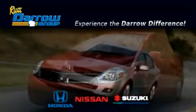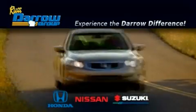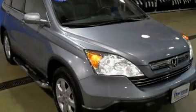Another fine vehicle offered by Rust-Aero Honda Nissan Suzuki. This is a certified pre-owned 2009 Honda CR-V.